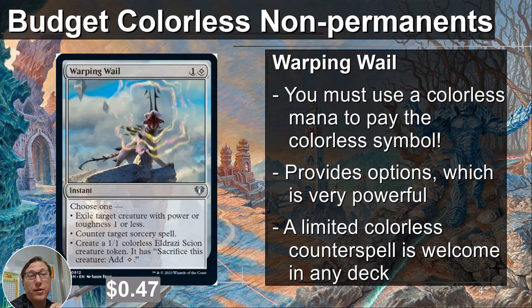Warping Wail — this is a very good card, I think. Very underrated. You must use a colorless mana to pay that colorless symbol. When there's a generic number you can use any mana including colorless, and cost reduction works on that too. But here it actually shows the colorless symbol in the little circle, which means you actually need a colorless mana — not blue, not green, one colorless mana. If you have Sol Ring, that makes two, so you're already set. Making colorless mana is so easy it doesn't even matter.